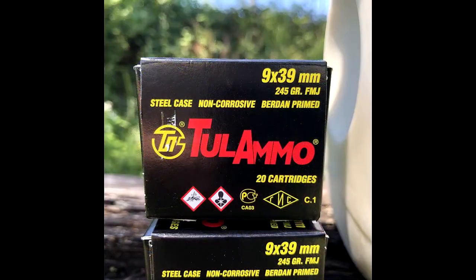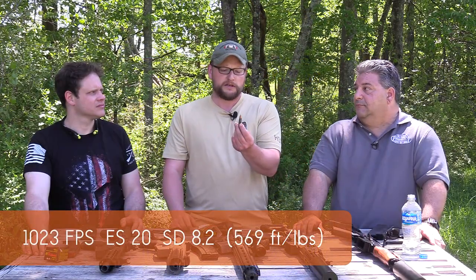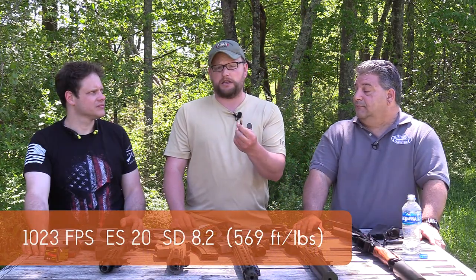Tula is bringing in the ammunition we've been using over the last couple of days. Basically it's kind of a wildcat of 7.62x39 in a way — that's what it started as certainly.